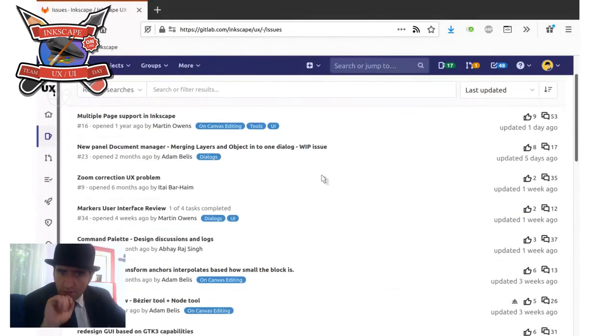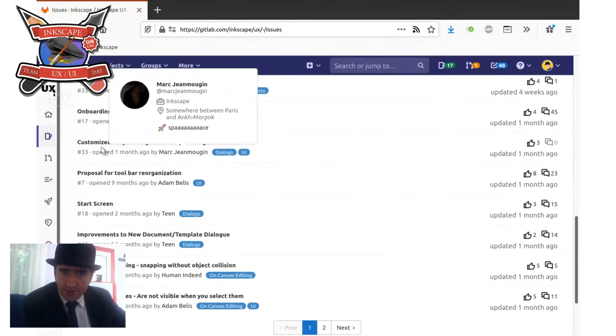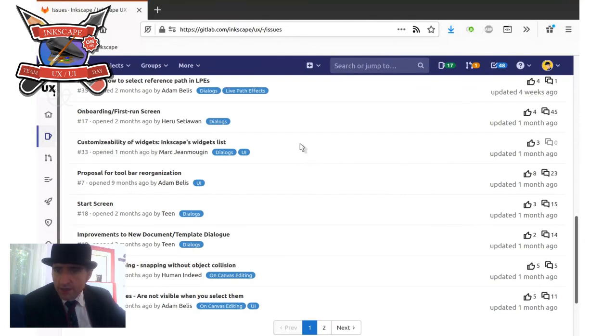This is a list of all the current UX issues. Along the right-hand side you can see the thumbs up — the amount of pressure users want to apply — and the comments, which tells you how active an issue is. For instance, this one here — 'customizability of widgets in Inkscape's widget list' — doesn't have much activity because we haven't had time to work on thinking about that specific issue.